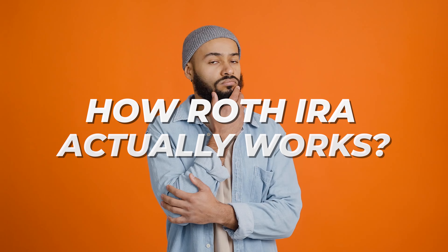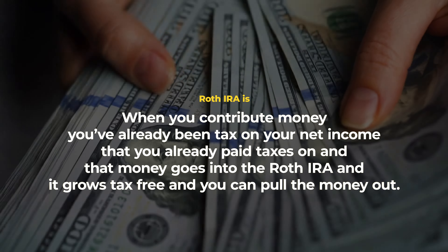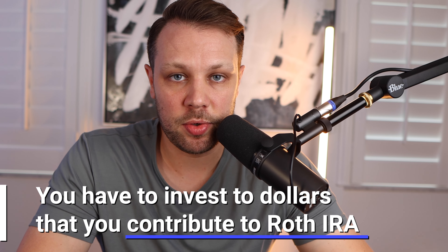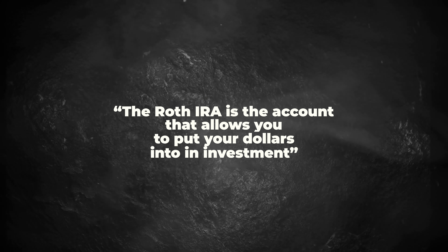How does a Roth IRA actually work? A Roth IRA is where you contribute money you've already been taxed on — your net income that you've already paid taxes on — and that money goes into the Roth IRA and it grows tax-free and you can pull the money out tax-free. But the key thing is you have to invest the dollars that you contribute. A lot of people think the Roth IRA is the investment — that is absolutely not true. The Roth IRA is the account that allows you to put your dollars into an investment.